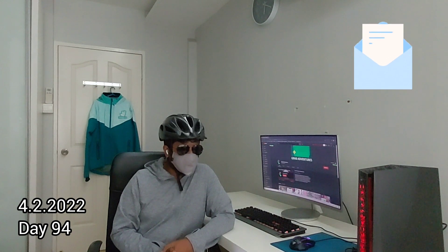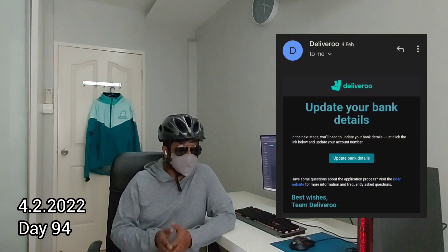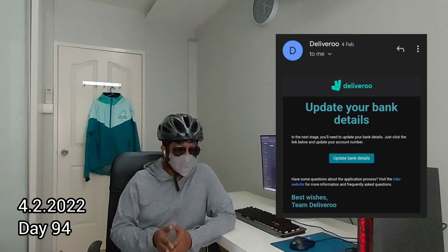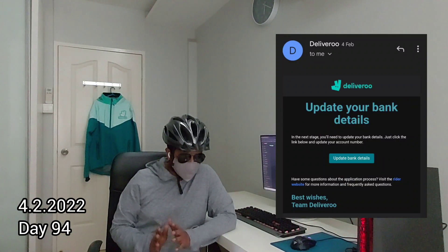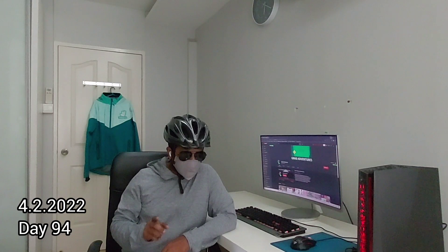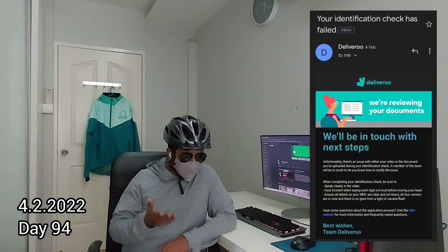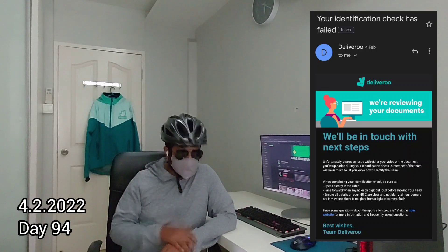The acceptance email requested me to upload my bank details and verify myself using my IC, and also allowing the app to scan my face. The bank update and the NRIC scan went without any problems.